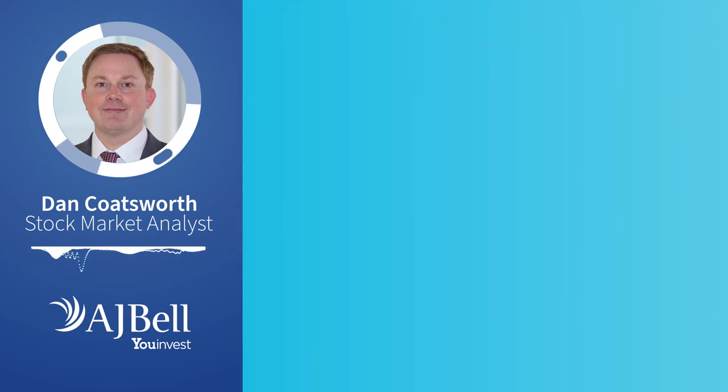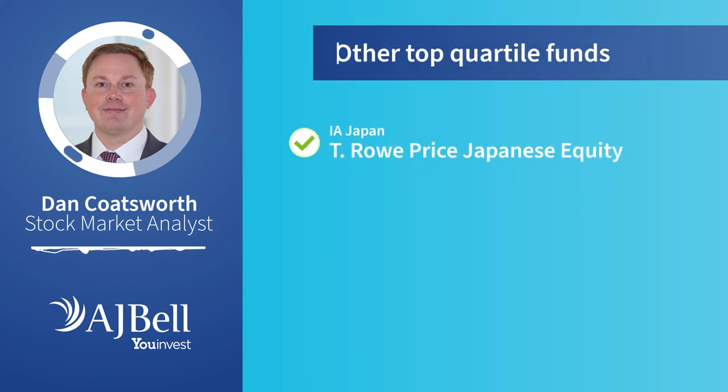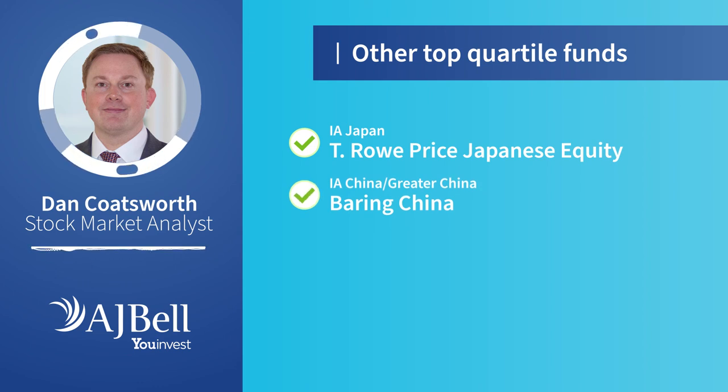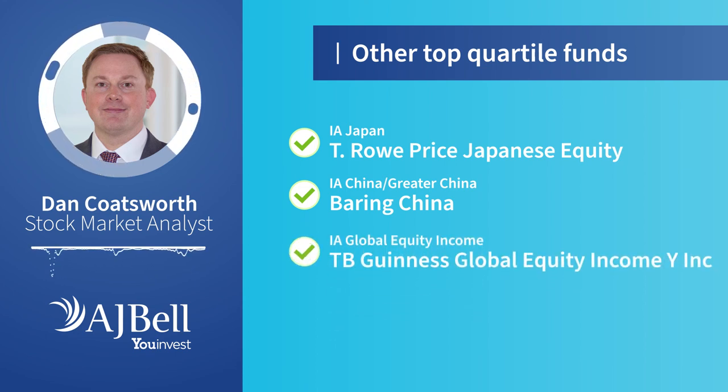Investors looking for exposure to Japan will be interested to see that T. Rowe Price Japanese Equity is the best performer over 10 years, ticking all the boxes in terms of being top quartile over 1, 3, 5 and 10 years — in fact it's the only fund in the IA Japan sector to meet these criteria. For those wanting Chinese exposure, Baring China is one of only two funds to meet our criteria for consistent top quartile status. And if you're hungry for dividends, TB Guinness Global Equity Income is top of our screen for the IA Global Equity Income sector.